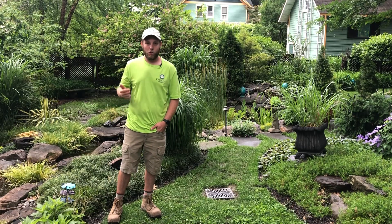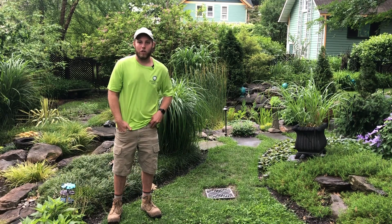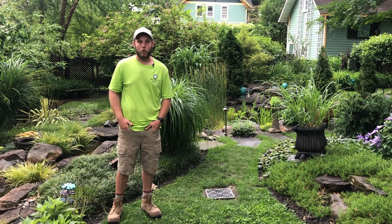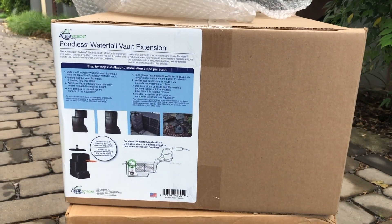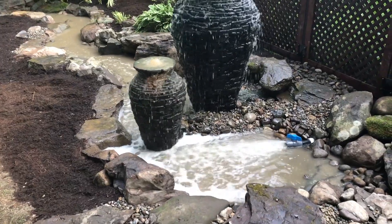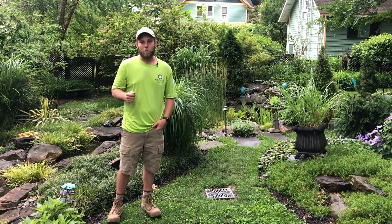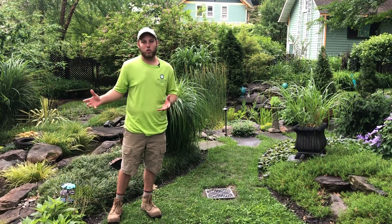Since then, the homeowners have noticed that there's a bad water problem in the back of their yard. What we're here today to do is put in a rainwater harvesting system — a thousand-gallon reservoir in the ground — with a beautiful stream and bubbling stacked slate urns at the top of it, to make that water problem into a beautiful feature of the yard.